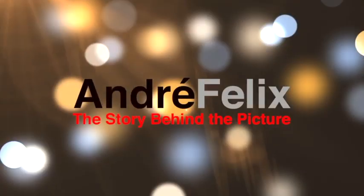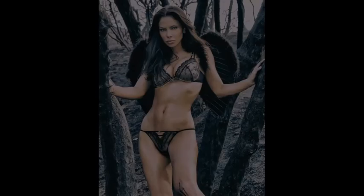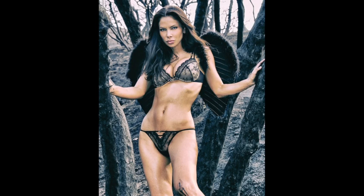Hi guys, thanks for popping by my YouTube channel. Today we're going to talk about another story behind the picture — this fabulous photograph of Yvette Nelson with some black angel wings. Stay tuned. Let me tell you how I came about this fabulous photograph with Yvette Nelson.